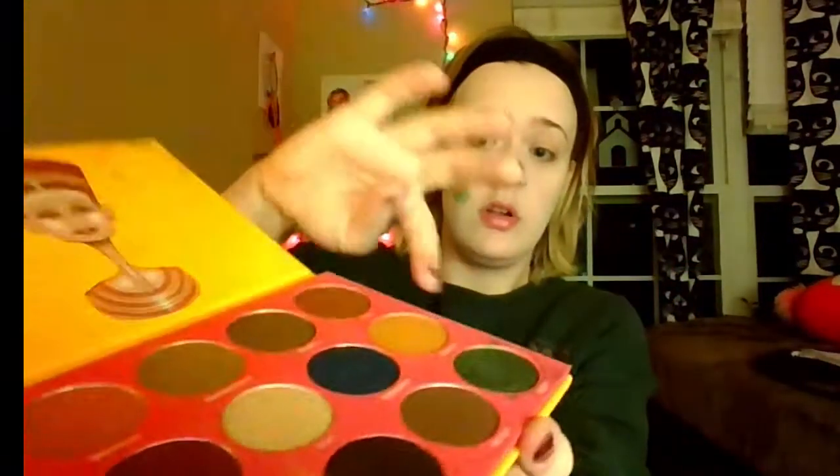This brand is one of my favorites because these palettes are all so cheap — this one's probably like $15 — and the pans are huge, deep, and super pigmented.